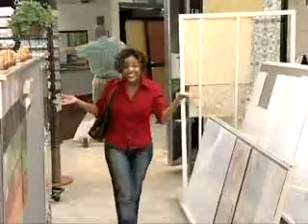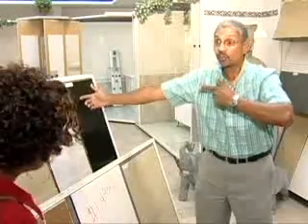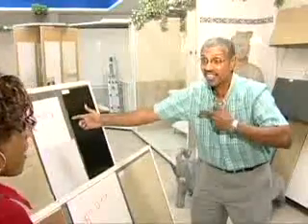Just show me the deal! How about these stunning 12 by 12 white tiles? You can use them on the floor or the wall, and they're only $0.99 a square foot.